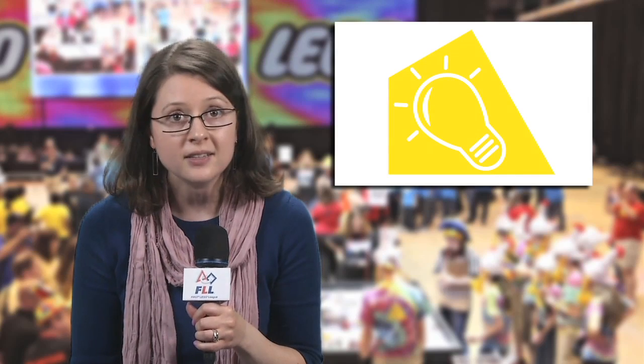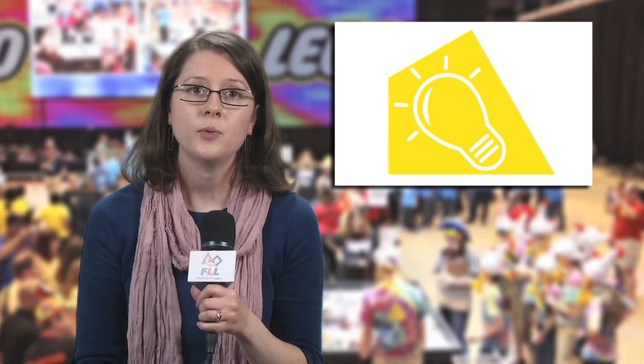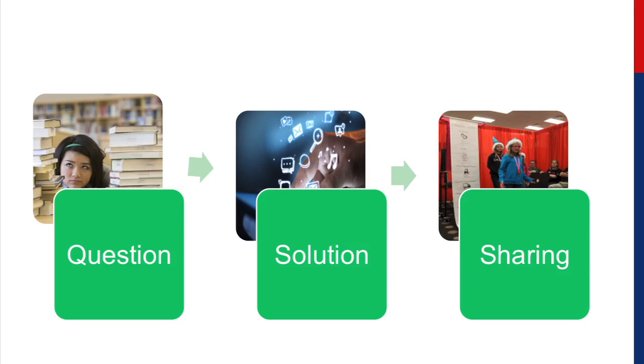This year's project is about learning. But what does that really mean for you as a team? There are three essential components to any great FLL project — and that means they're required. Number one: a problem or question. Number two: an innovative solution. And number three: sharing with others. The key is to combine these three ingredients into a complete project experience.